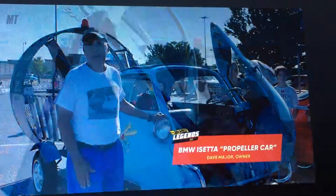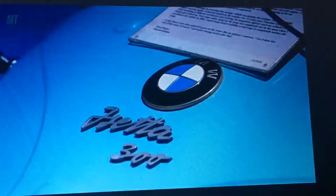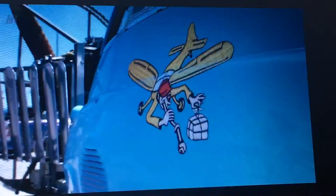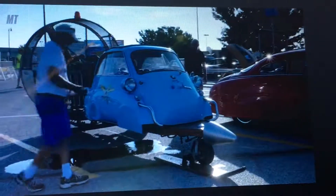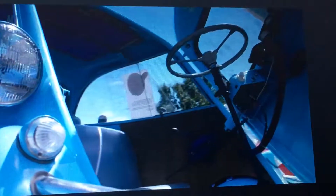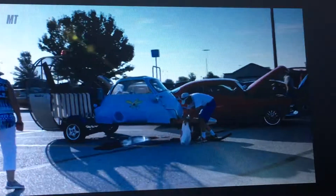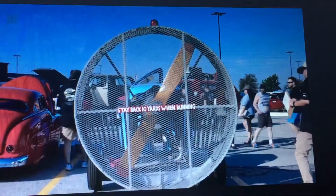My name is Dave Major and my car is a 1957 BMW Isetta. The idea to build this car came from my hobbies as a pilot and antique car restorer. I found a body one time down in Oklahoma on eBay. It was a perfect body but it had no parts with it — no transmission, no frame. So I kind of went off the deep end and since I'm a pilot, I decided to put an airplane engine on the back end of it.